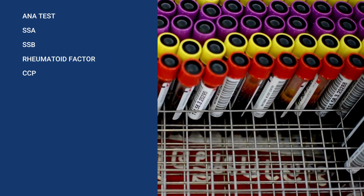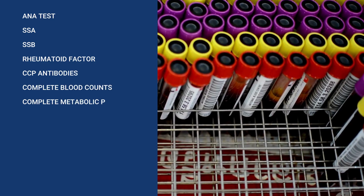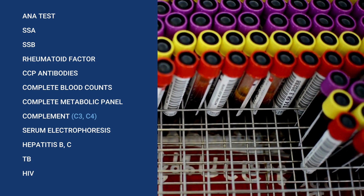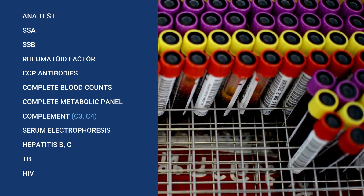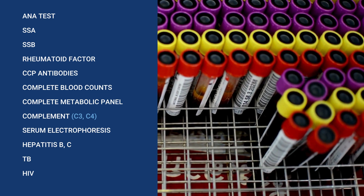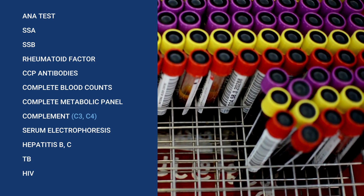As I discussed in another video, when I have a patient that comes to me with complaints of dry eyes, dry mouth, or other complaints like severe fatigue, dry skin, vaginal dryness, joint pain, enlarged lymph nodes, headaches, or signs of neuropathy, I run a large battery of autoimmune tests that include an ANA test, SSA, SSB, rheumatoid factor, CCP antibodies, a CBC to evaluate for anemia or low white blood cells, a CMP or metabolic panel to evaluate for liver or kidney disease. I also obtain complement levels like C3 and C4, a serum electrophoresis, and I test the patient for hepatitis B, hepatitis C, and sometimes for TB or HIV.